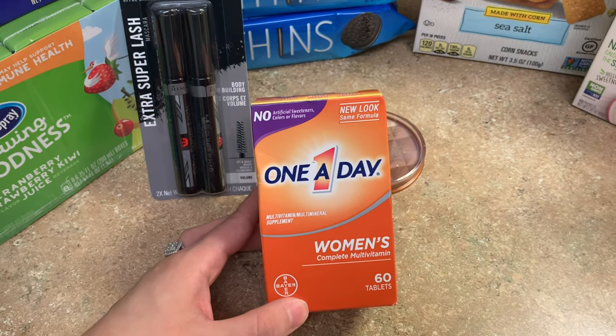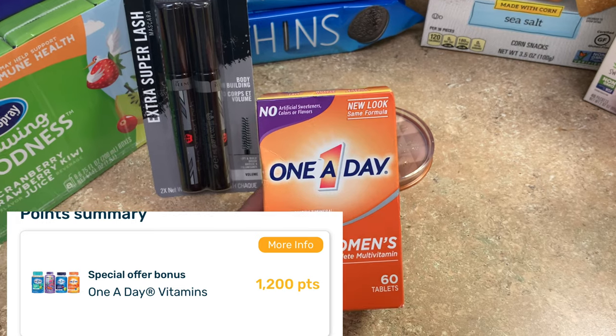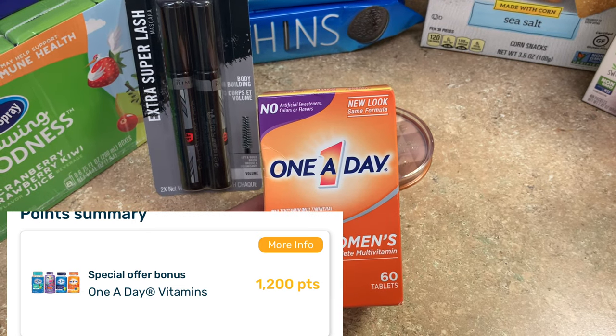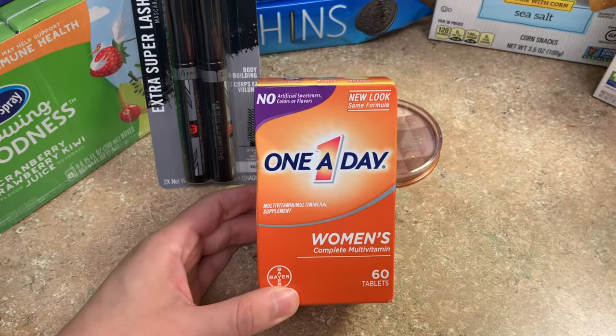Fetch Rewards is offering back 1,200 points, or $1.20. So instead of your total being $0.98, it'll be completely free and a $0.22 moneymaker if you have that offer on Fetch.